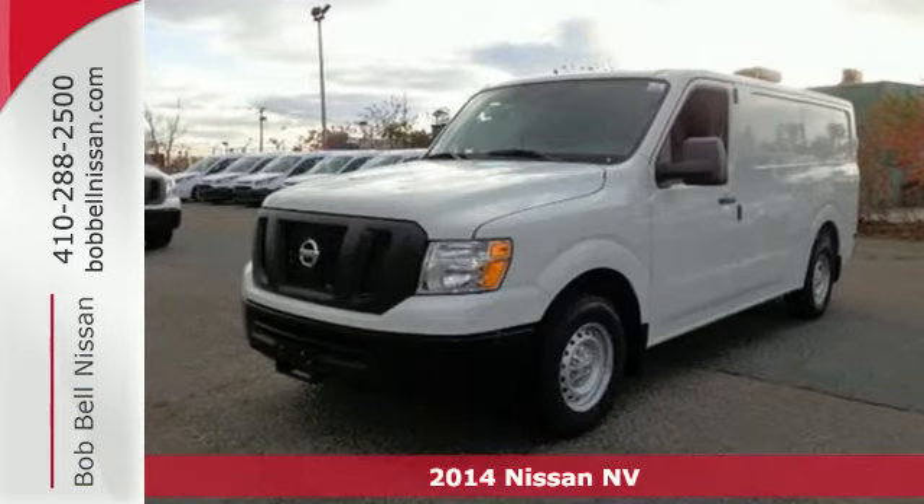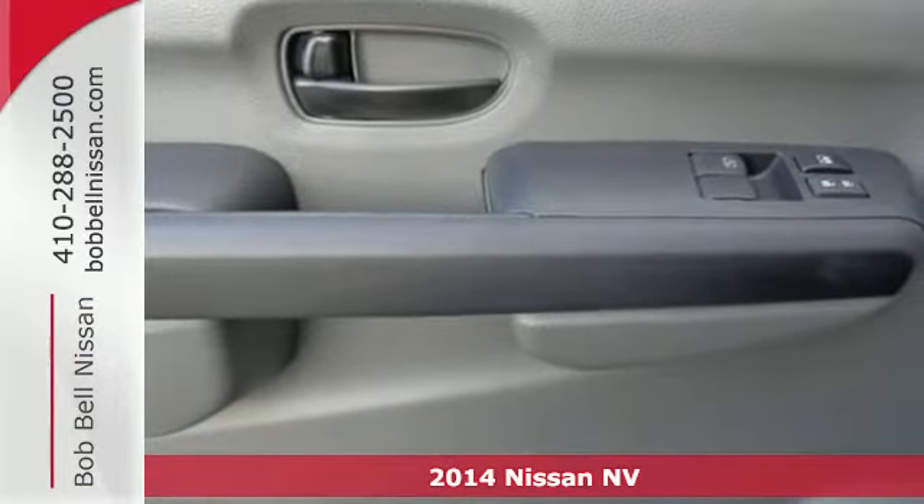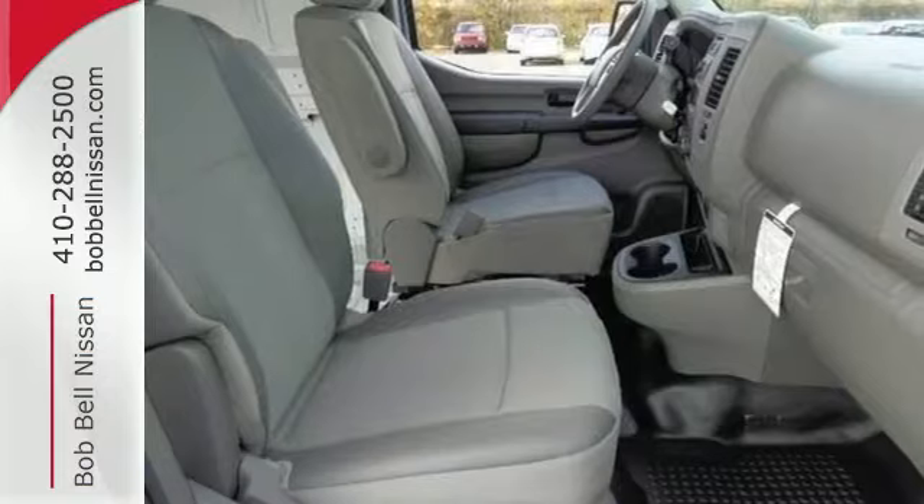It's a 2014 Nissan NV Cargo. This cargo van has been through a barrage of quality and durability tests to make sure you get the most out of this hard-working machine.